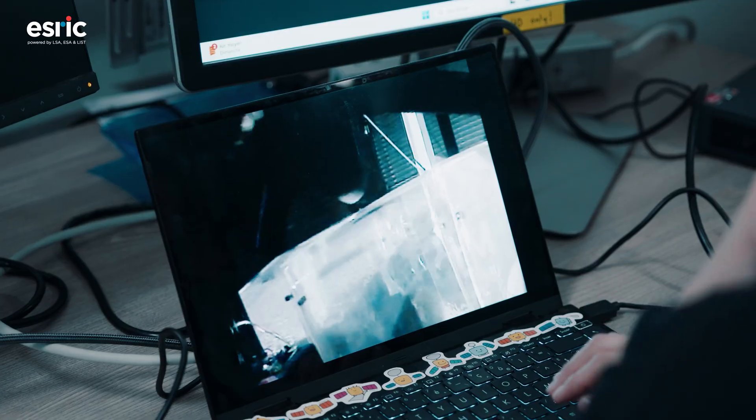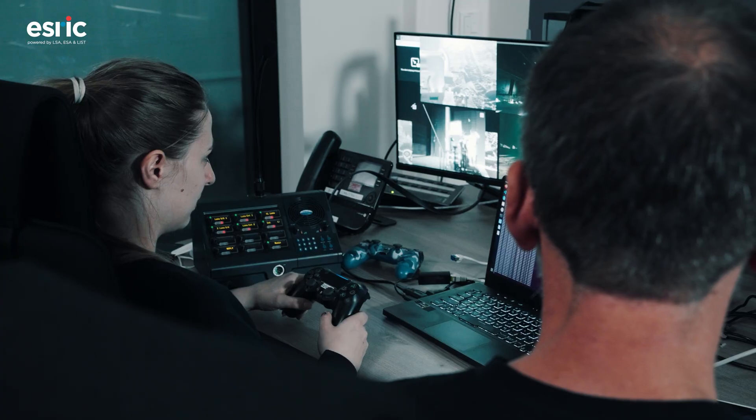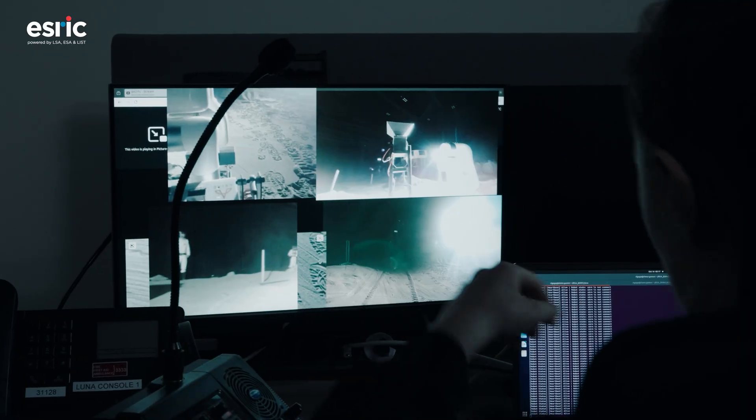Luna is already here for the community. We have a facility and we want to make the best use of it. We are collecting research and testing ideas from different entities to see how we can properly use Luna, and we want to make Luna one of the most important test places for lunar surface preparation in the future.